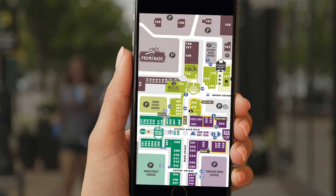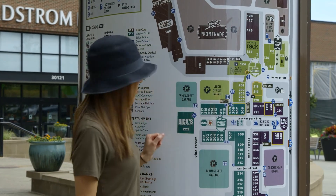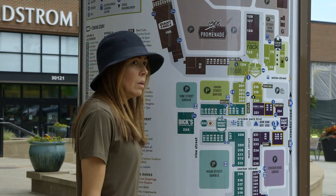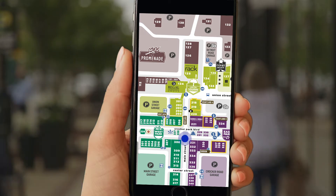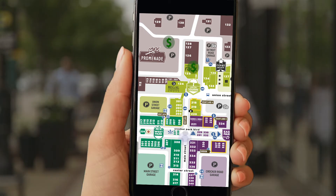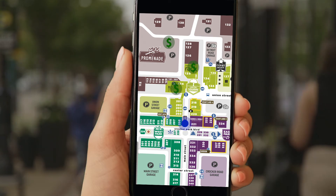This state of the art navigation system eliminates the old method of finding your way around the park, which often left consumers feeling lost or confused. A new blue dot system gives the consumer their present location inside the mall. It also alerts them to savings opportunities throughout the park, even giving them the physical route in real time on their smartphone device.